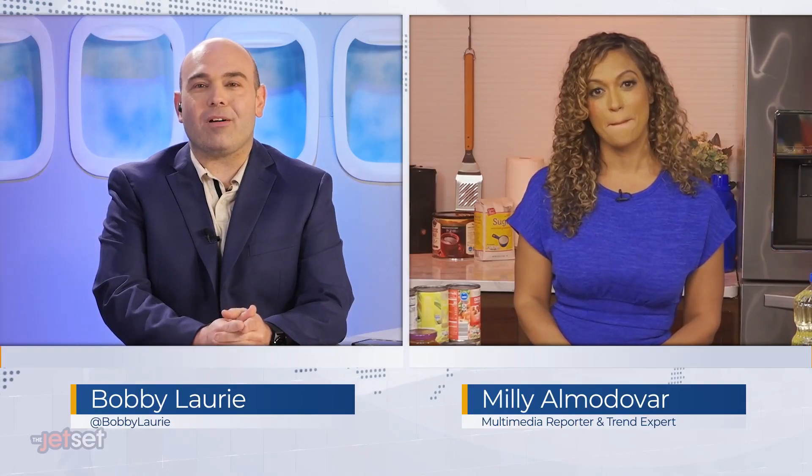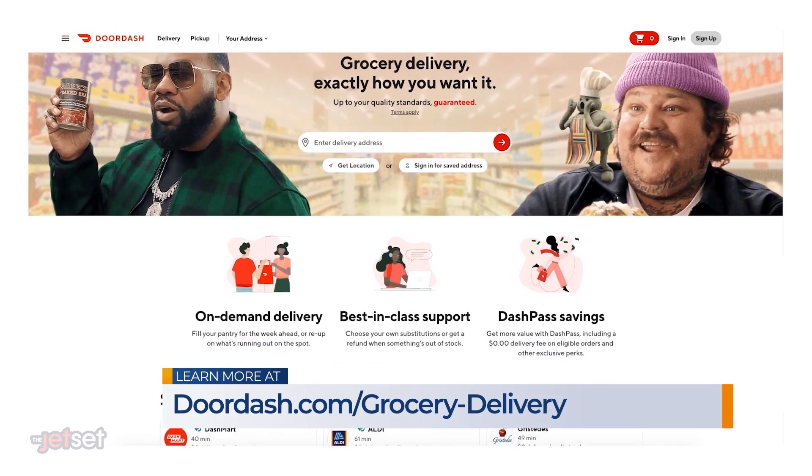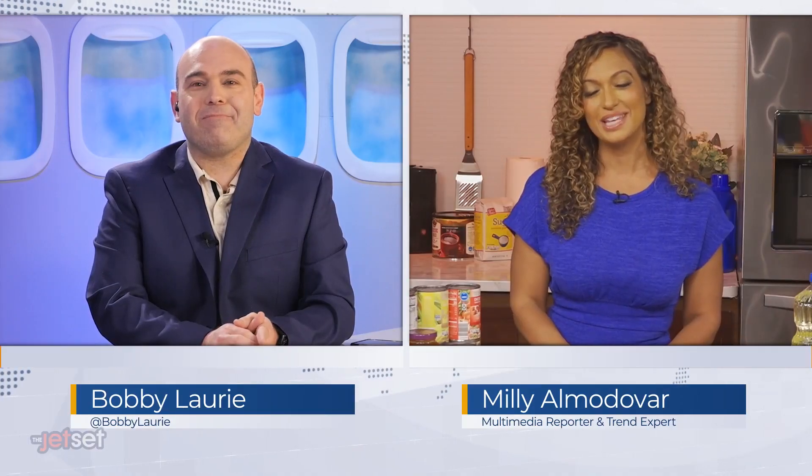Where can our viewers go to learn more? You can download the app — if you have an iPhone, go to the App Store; if you have an Android, go to the Google Play Store — or you can also go to doordash.com/grocery-dash-delivery. Thanks for joining us, Millie. Thank you.